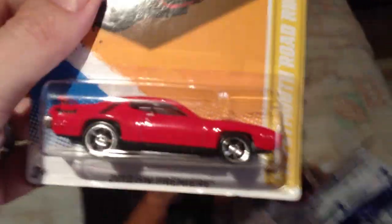This is a 71 Plymouth. A what? Plymouth. What's that thing? I don't know.